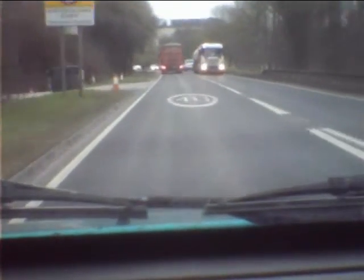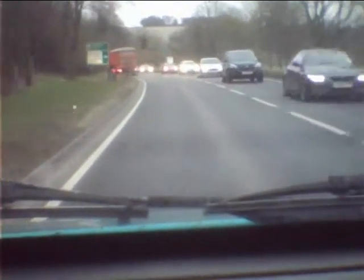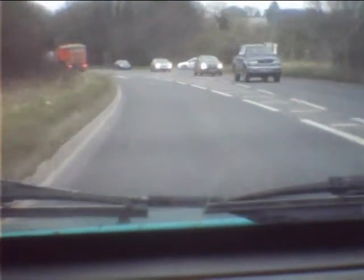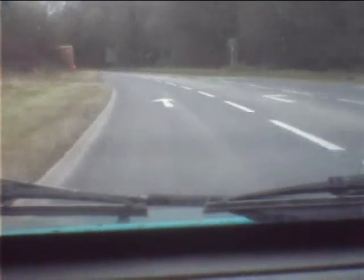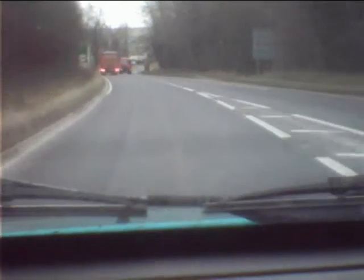We come in here to Winterbourne Stoke — 40 miles an hour here, it says. Winterbourne Stoke is special because it's got a speed camera. And it's quite good because it's got the speed written on the road as well. So if you're not sure whether it's 30 or 40, it's written on the road. And it is actually 40, I think.